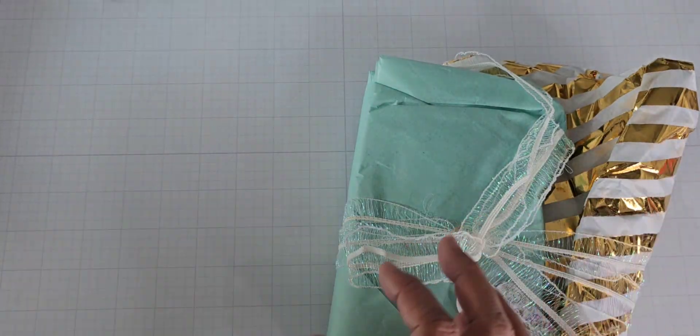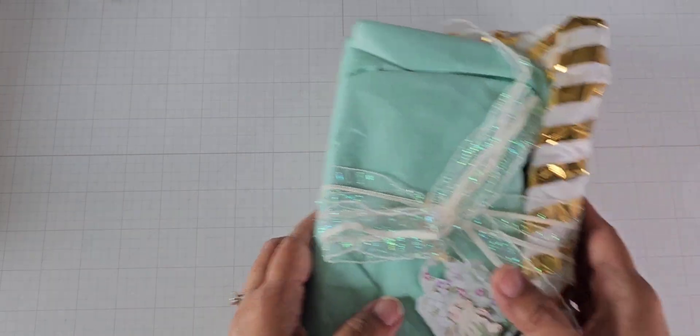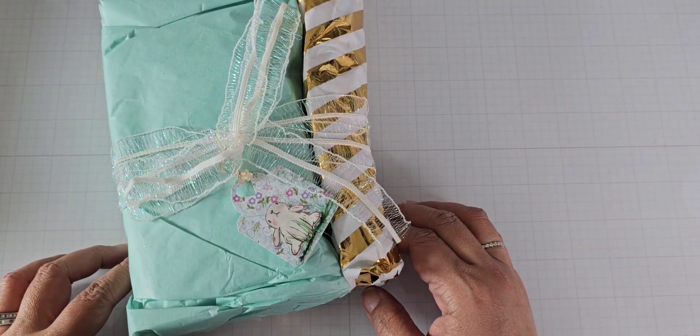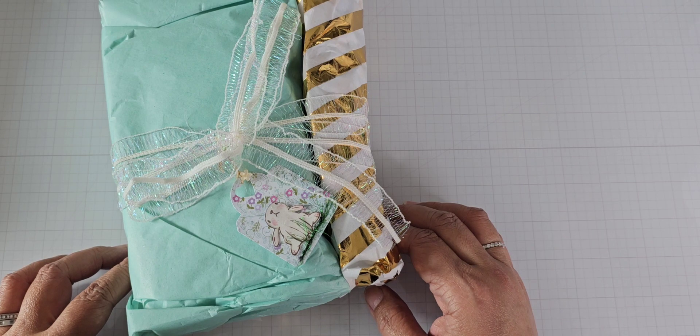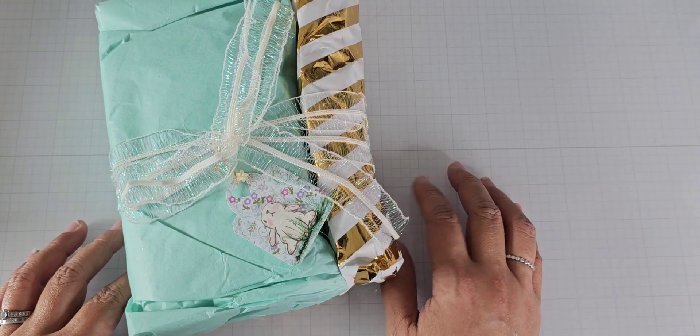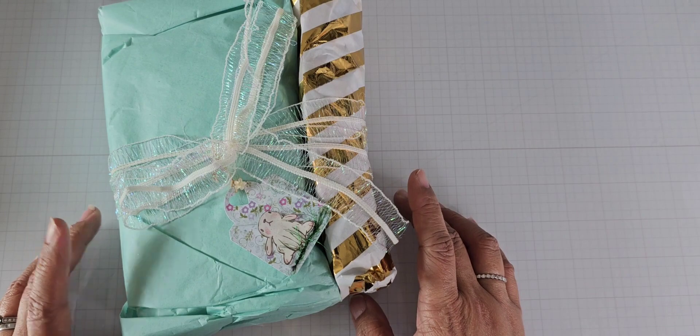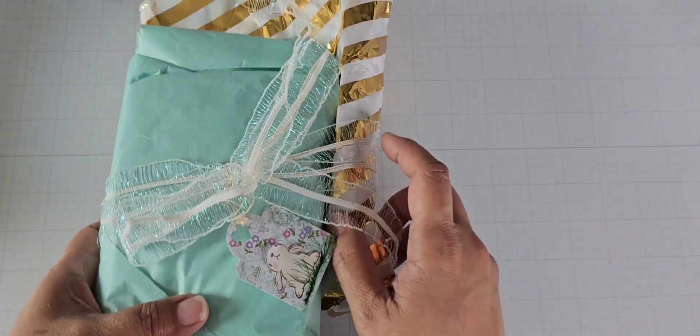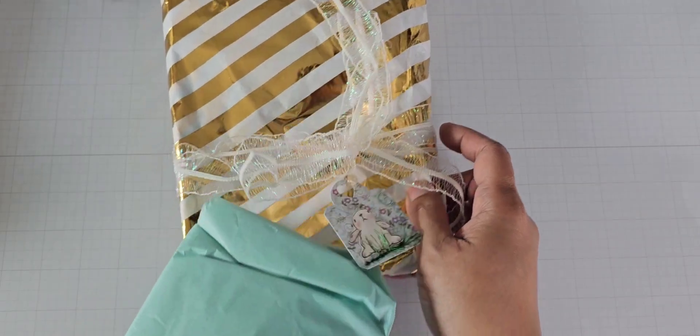I have not cracked open what was in here yet. I have just cut open the box, so let's see what she sent. Today is Thursday, by the way — it is April 6th. I read my clock backwards. April 6th. And so Easter is this coming weekend.